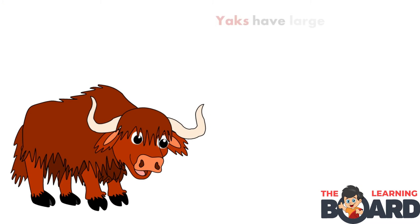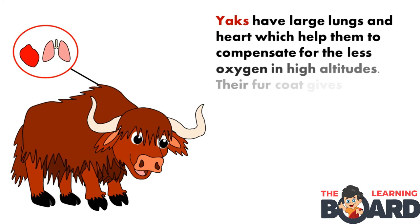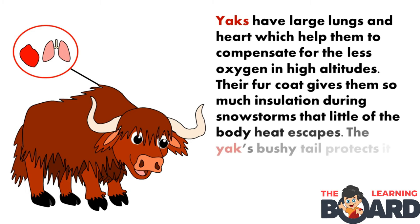Yaks. Yaks have large lungs and heart which help them to compensate for the less oxygen at high altitudes. Their fur coat gives them so much insulation during snow storms that little of the body heat escapes. The yak's bushy tail protects it from snow and cold.